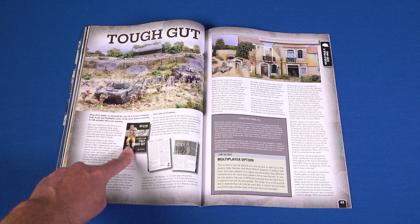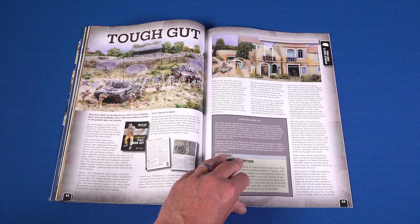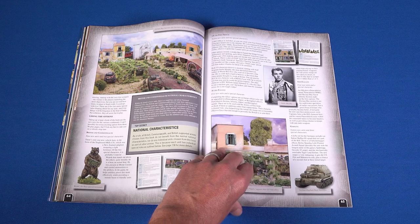Tough Gut is the new Italian campaign book for Bolt Action. Over the next six pages, Dom Saw puts the supplement through its paces and shares what it offers Bolt Action players.